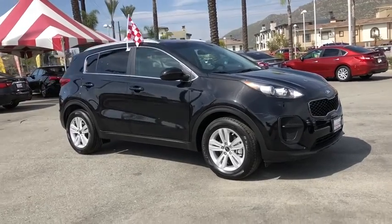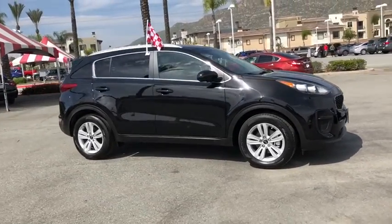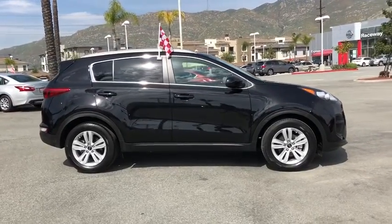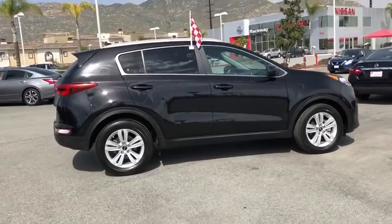The 2018 Kia Sportage. With its sleek and stylish exterior and its roomy, feature-laden interior, the Sportage both looks good and performs well on the road.